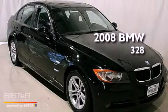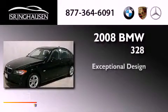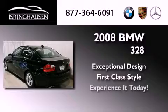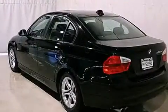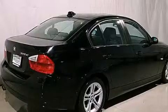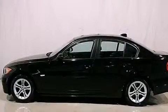This is a 2008 BMW 328. Its top features include cruise control, heated side view mirrors, a rear window defroster, and interior wood trim accents.